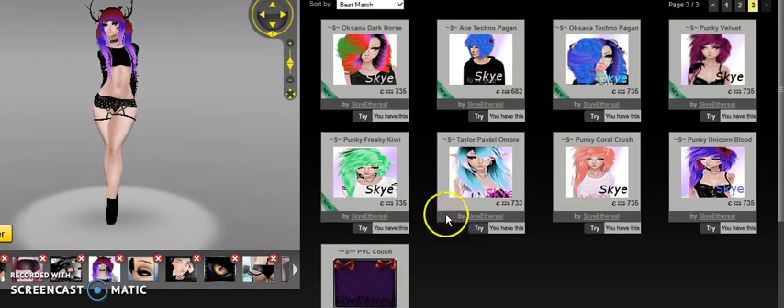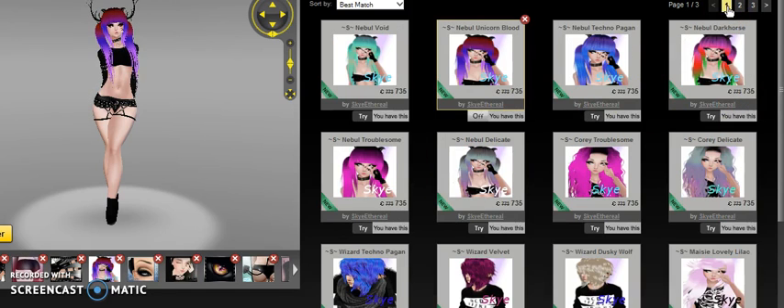That couch was something I made a long time ago and I'm probably not going to do furniture again. For now it's hair, ears, and tails until I'm able to learn other things.